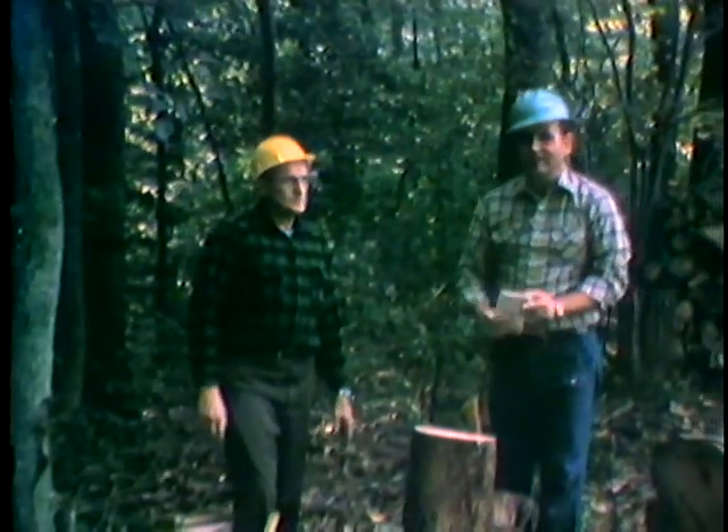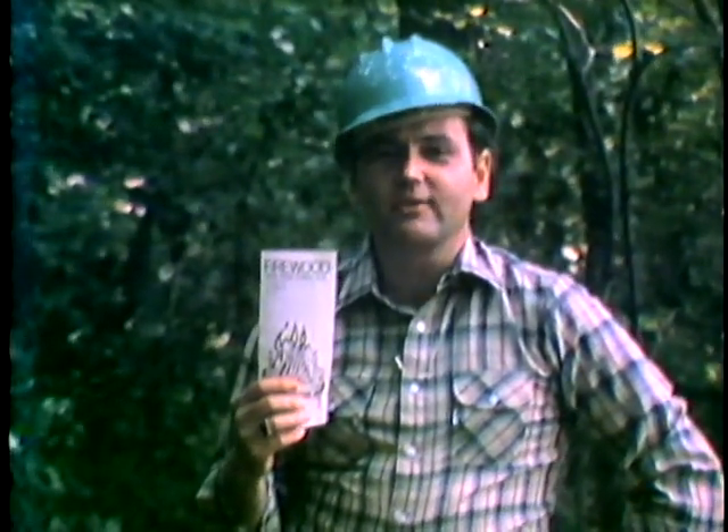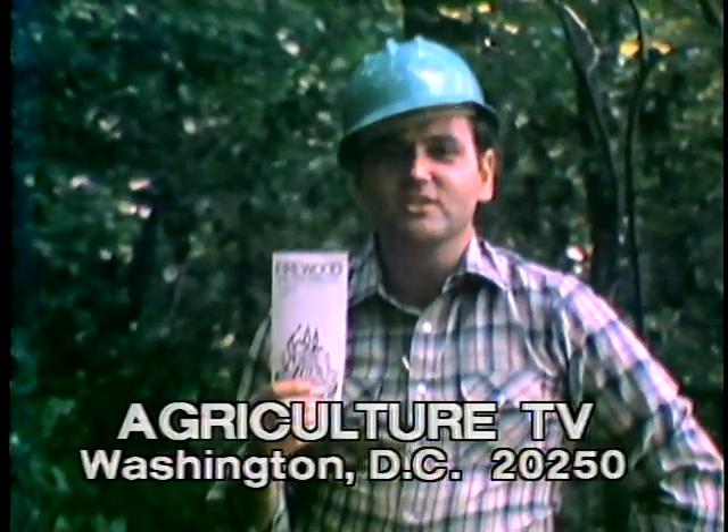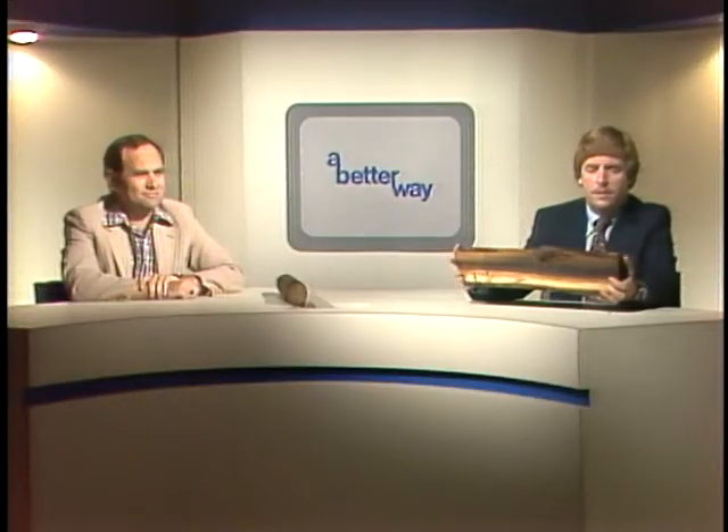If you'd like to do it right, you'd like to do it with the right tools. If you'd like more information on firewood, you can write us for this free booklet. Our address is Agriculture TV, Washington DC 20250. With the price you pay for firewood these days, if you can find a supply that you can cut, it's well worth the effort.